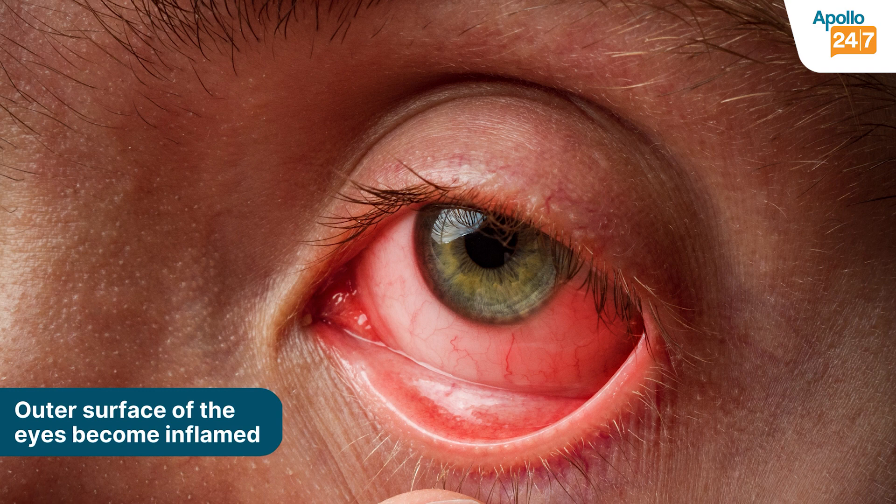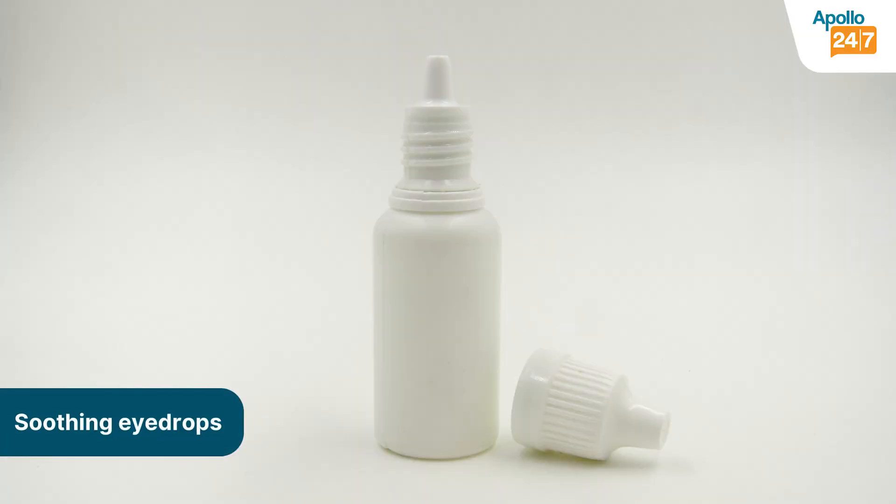The outer surface of your eye becomes inflamed when you're exposed to allergens — it could be dust, it could be dander, it could be pollen. The treatment required is just some soothing eye drops and cool compresses to your eyes, which relieves you of your itching immediately.